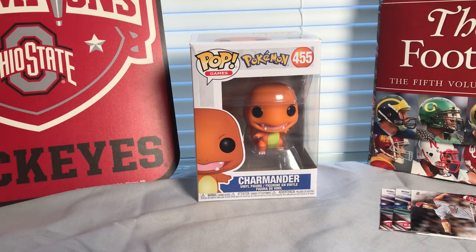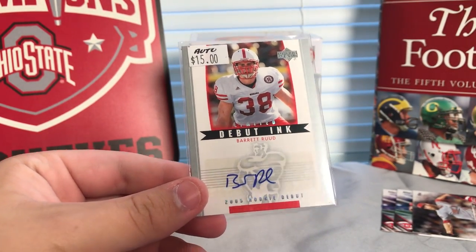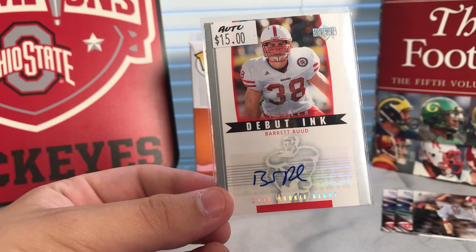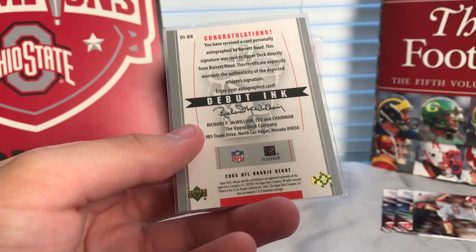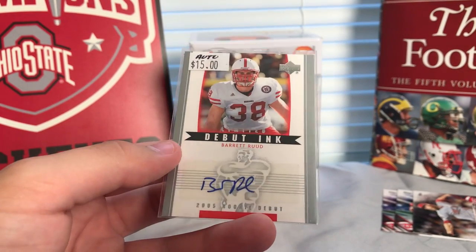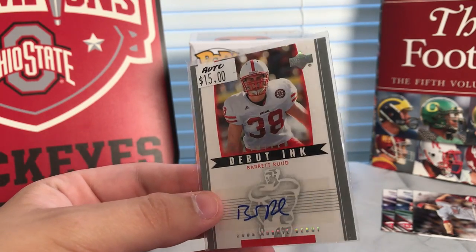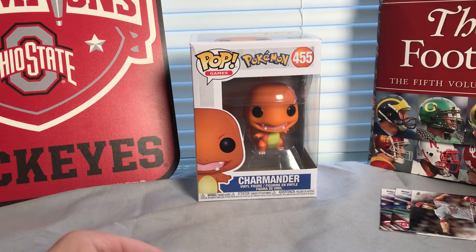The packs didn't really yield anything too extraordinary, however the one thing that we did pull out that seems to be the coolest is our first hit on the channel — Barrett Rudd — a nice-looking autograph. Even if it's a college autograph, it's still really cool to finally pull something of value out of these packs. We also got a couple of Reds cards and a couple of hockey cards — right up my alley. I'd say this is a pretty successful break.